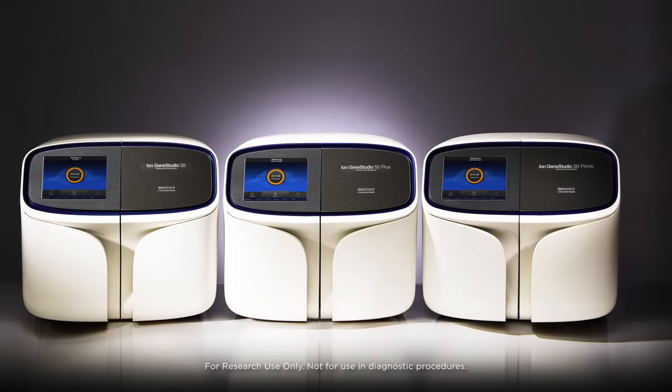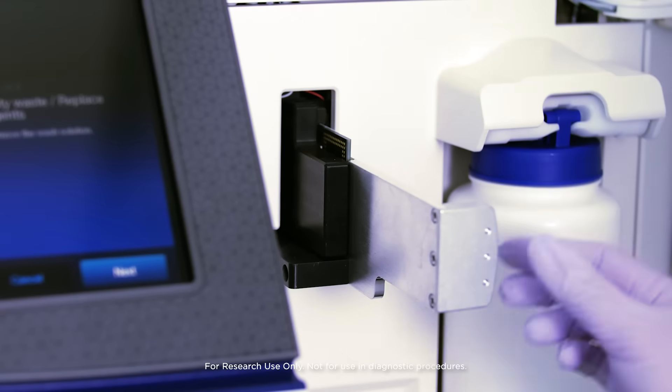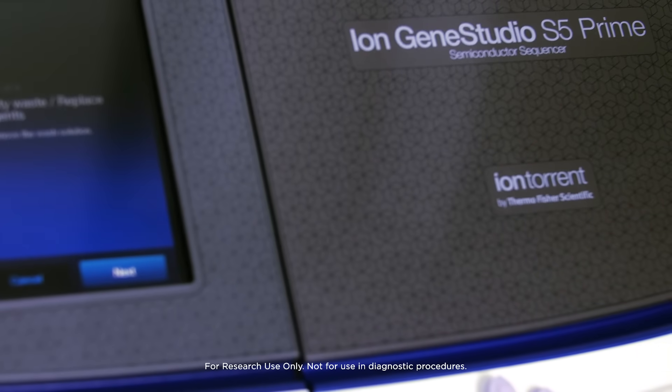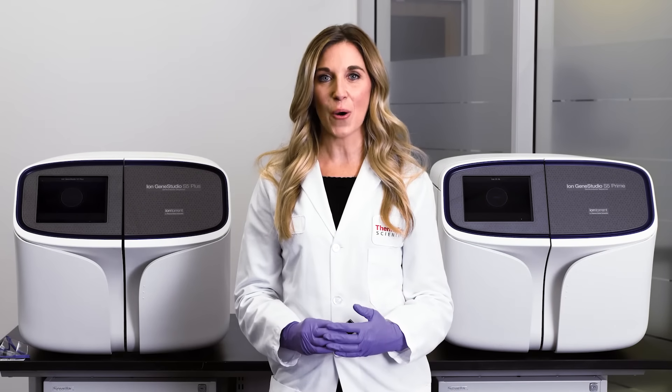With the Ion Gene Studio S5 Systems, we've expanded the range and speed of data output to help you choose the right solution with the versatility and scalability to handle multiple applications on a single platform. So how does Ion Torrent build all this versatility into the Ion Gene Studio S5 product line?